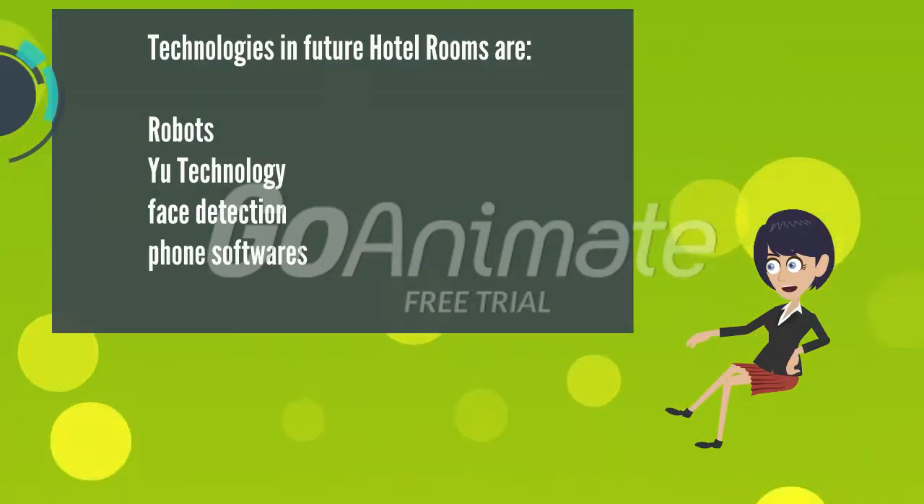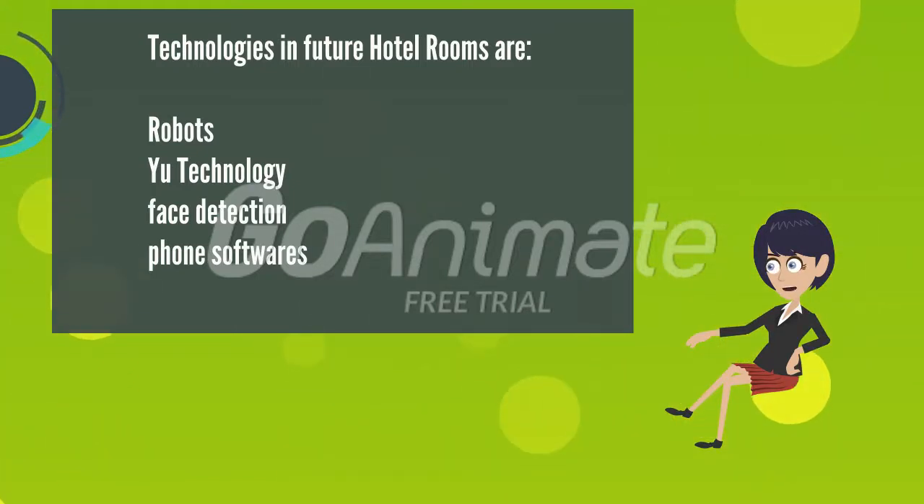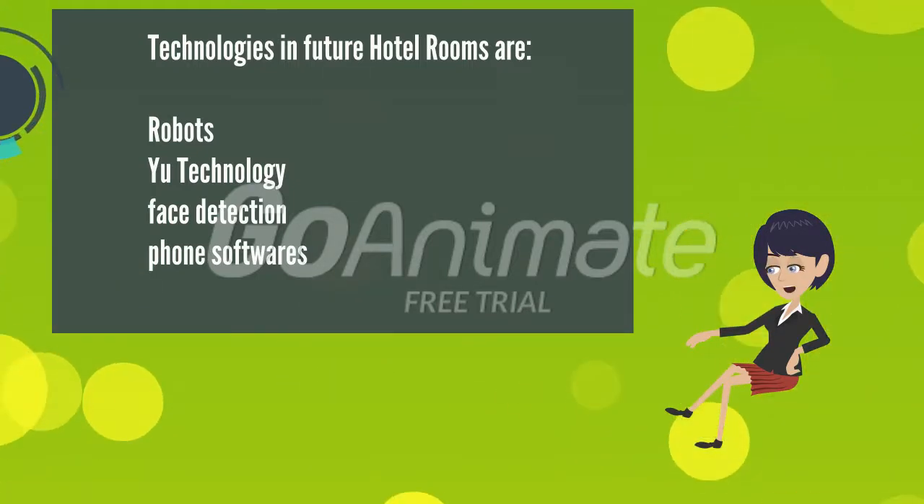Let's watch a few videos which give us a better understanding of these technologies used in hotel rooms, and which will totally change the level of 5-star accommodation in the future.